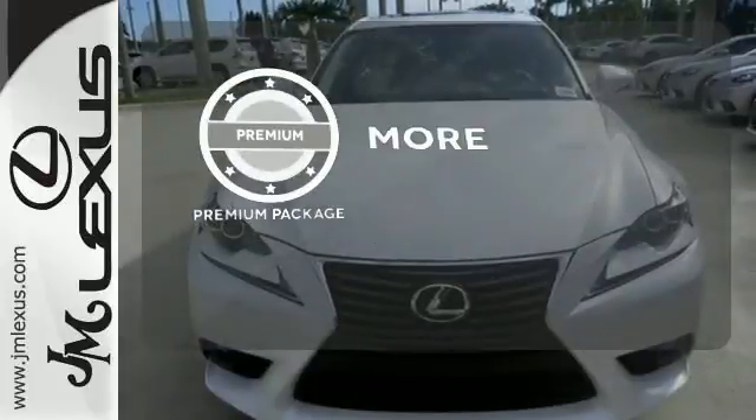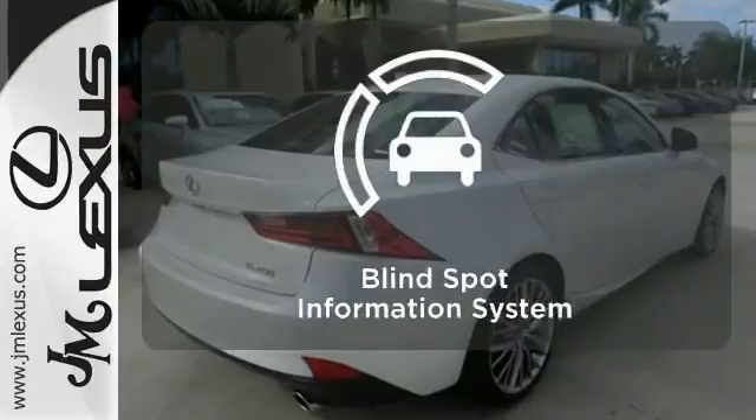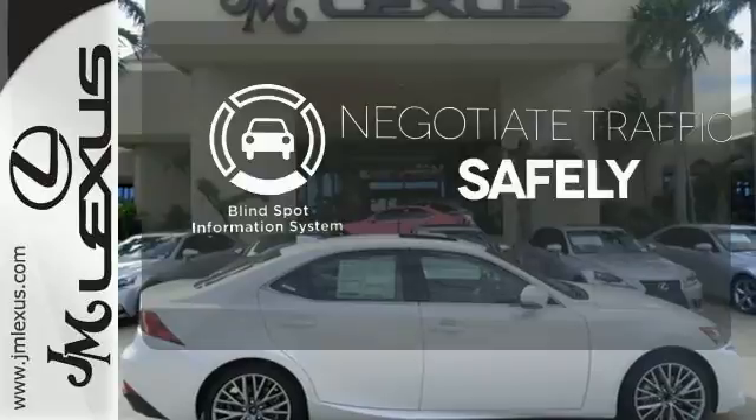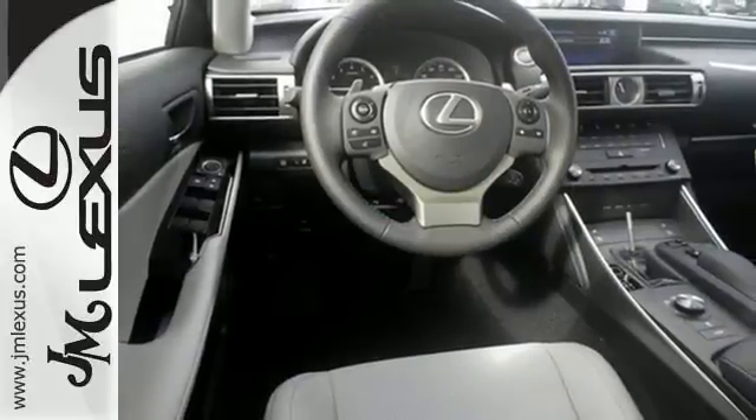The premium package gives this vehicle that extra touch of class and luxury. Safety comes from being aware of your surroundings, and for that, the blind-spot indicator can't be beat. Accelerate toward new horizons behind the wheel of this Lexus IS.